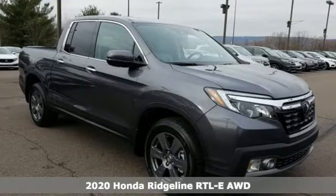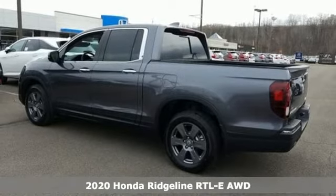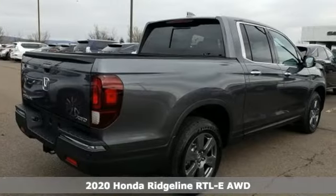Here's a new 2020 Honda Ridgeline. It's just as capable on the job site as it is good-looking in front of a gallery opening. And it comes with all the amenities you need.